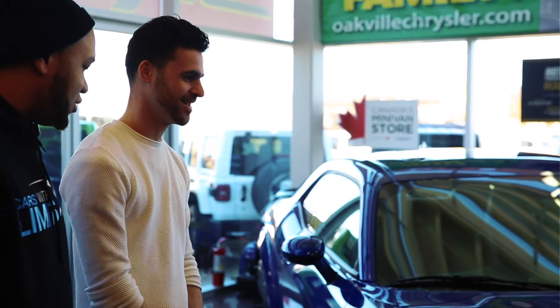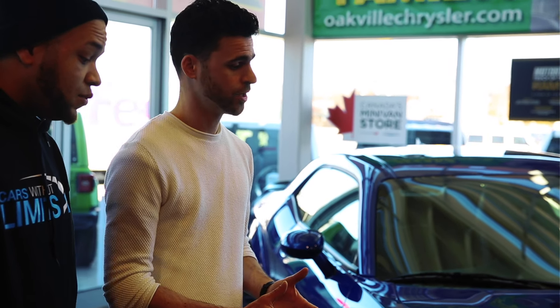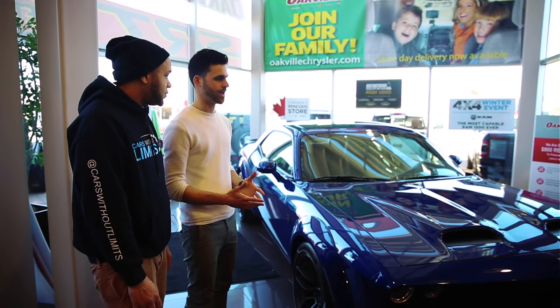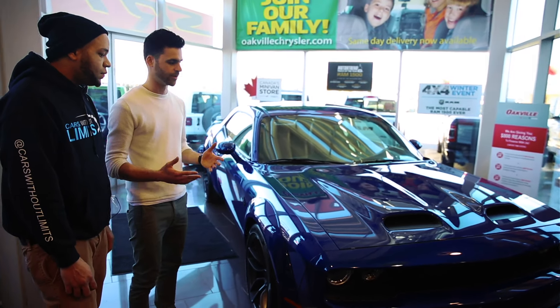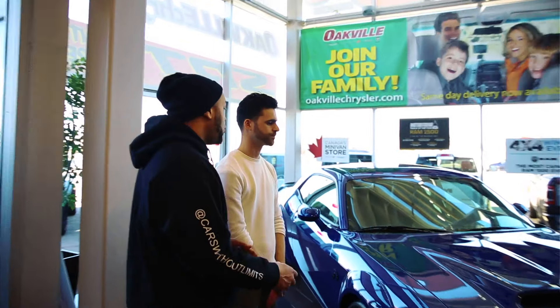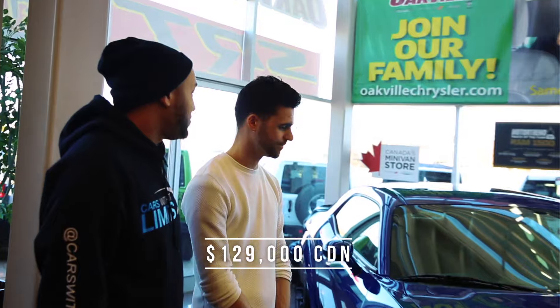Yeah, definitely. You've gotten a lot of inquiries on this one. This is one of the only brand new ones sitting in a showroom in Ontario. It's a collector's car — it's appreciating in value. It's something somebody's going to want to put in the garage and keep forever. The retail price is listed at $129k. This could be yours — come on down to Oakville Chrysler, see Patty.